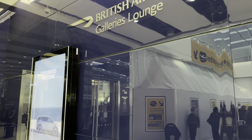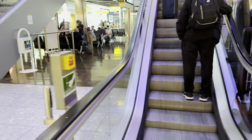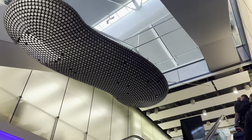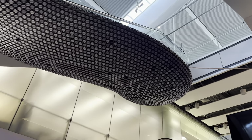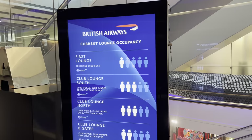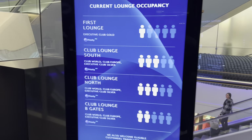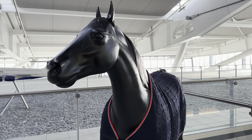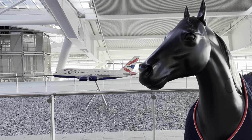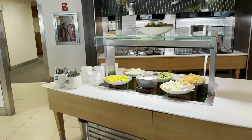From there, be it priority security right through to the lounge, things flow really nicely. The lounge shown was actually the north side lounge — if you're after a shower, that would be the one I'd recommend. However, it had been some time since I featured the south side lounges on the channel, so I thought it'd be a good idea to check it out. Those boards showing busyness levels across the lounges can be a handy way to decide which one to use.